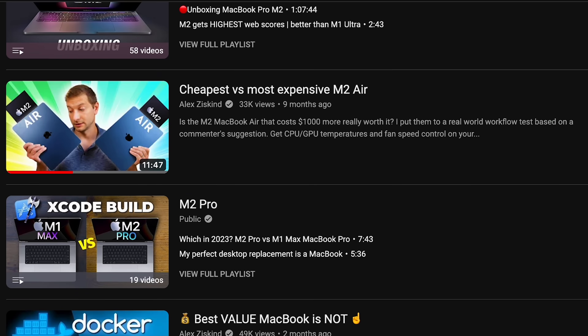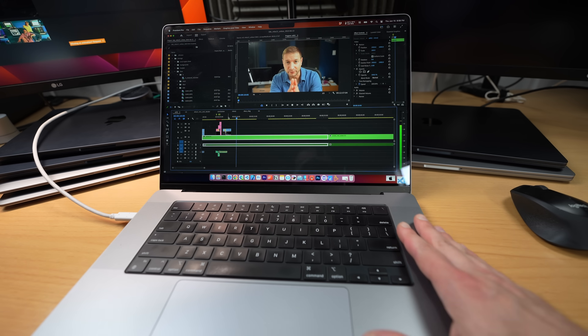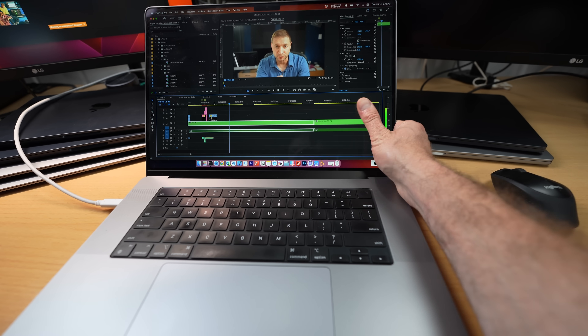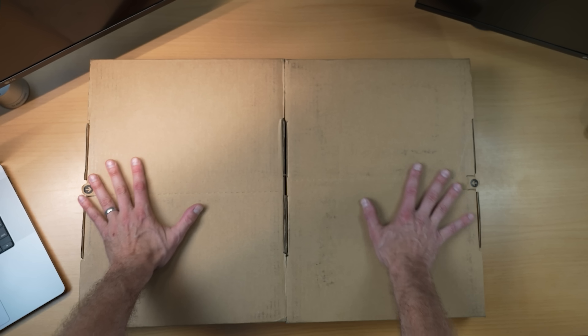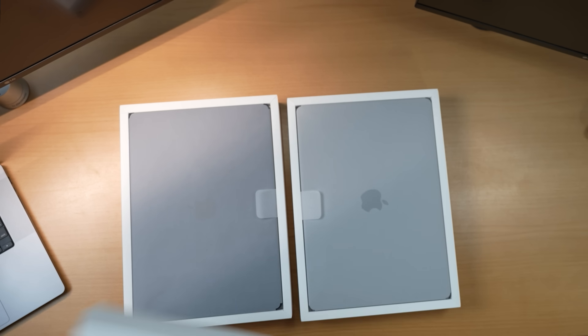Last year I was so impressed by the M2 MacBook Air that I nicknamed it the MacBook Pro Mini. It totally aced my software developer tests. But even so I've still found myself grabbing my trusty MacBook Pro for work, mainly because of its larger screen size. But the new 15-inch MacBook Air just might change that.